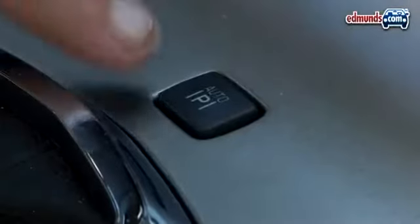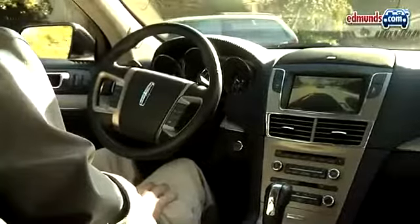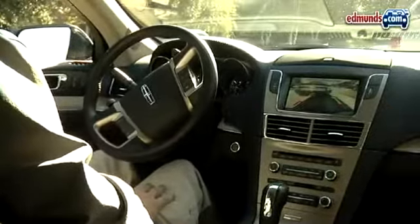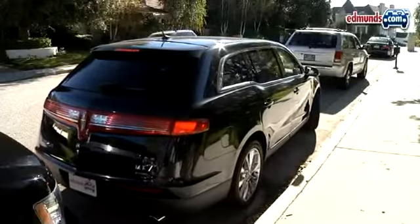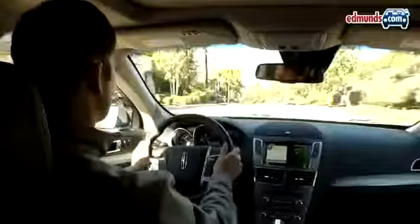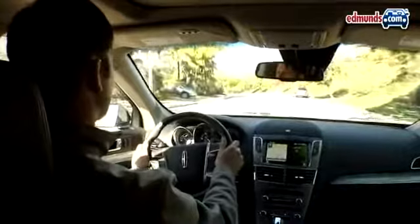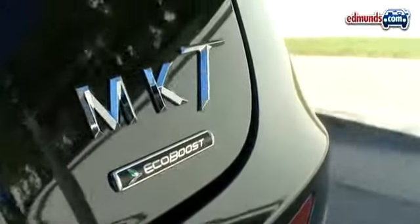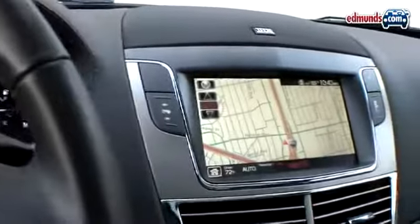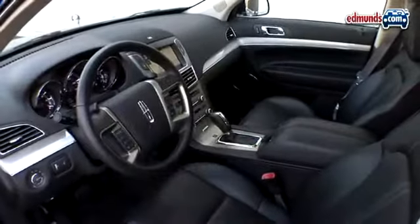And although it's available on the Flex as well, we'd be remiss if we didn't mention the MKT's excellent self-park system. It's easy to use and is likely to prevent scraped bumpers. Overall though, it's hard to recommend the Lincoln MKT over the top-of-the-line Flex Limited. It costs $7,000 more — well, $11,000 more if you want navigation — and it doesn't measure up when it comes to functionality.